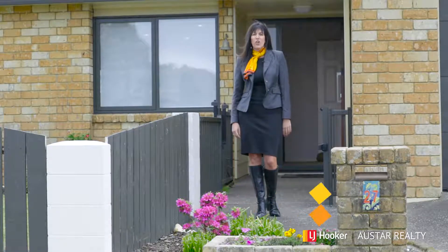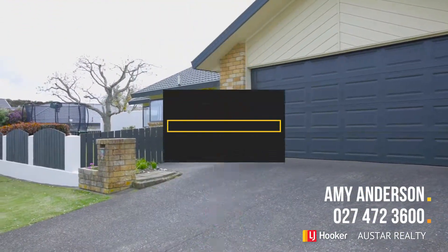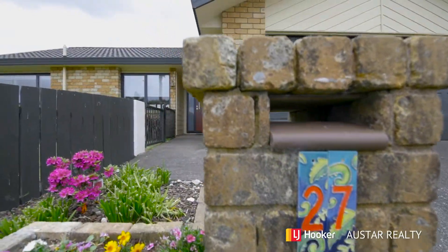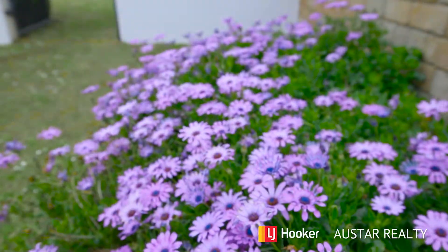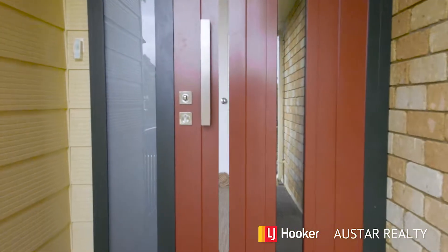Welcome to 27 Suncrest Drive, West Harbour — our best-kept little secret. It's going to market, but there's going to be fierce competition. Let's jump inside and have a look at everything this home has to offer.